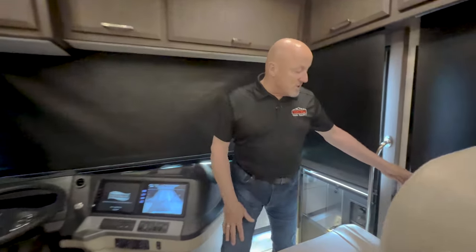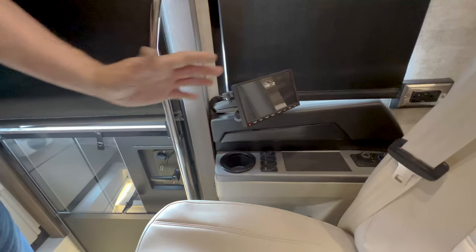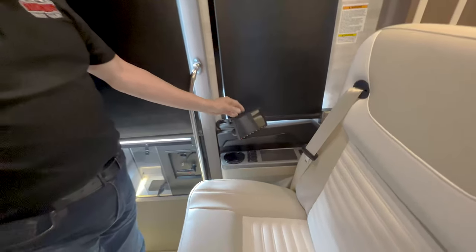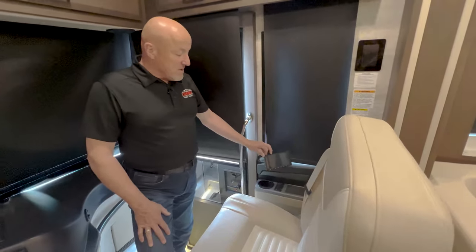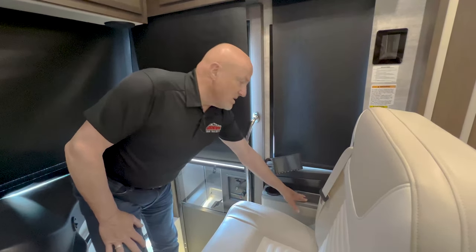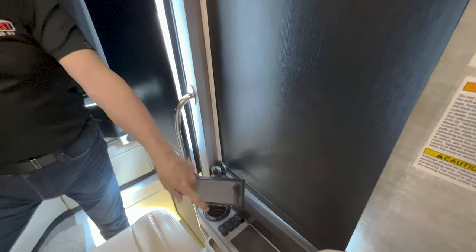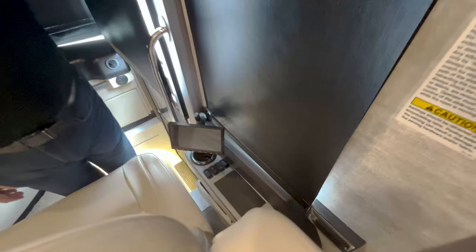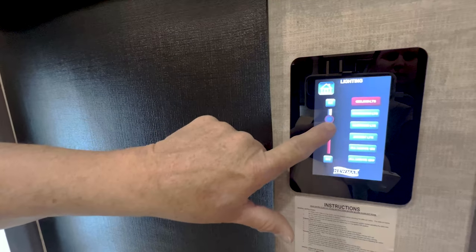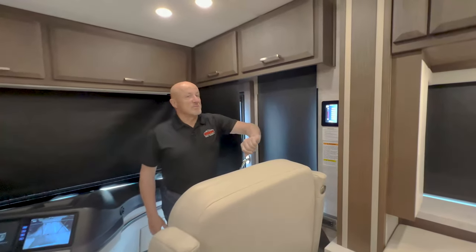We ordered this coach with a secondary monitor for the co-pilot to help set up navigation coordinates — Nav and Go is the GPS system on the coach. You have a wireless phone charger and air setting controls for the passenger as well. Great light displays throughout the coach — you can dim the lighting with just a pull of this button.